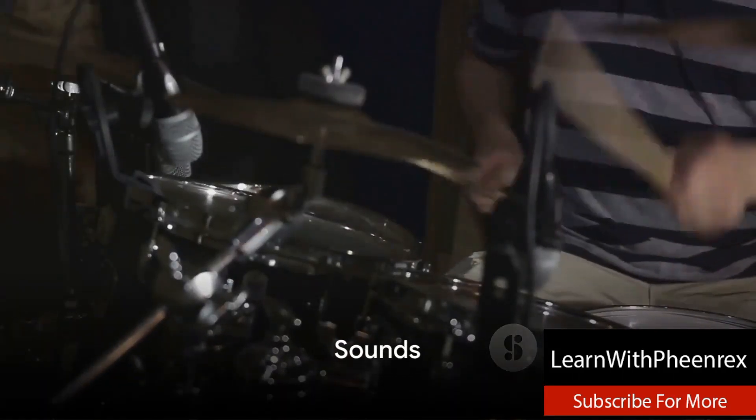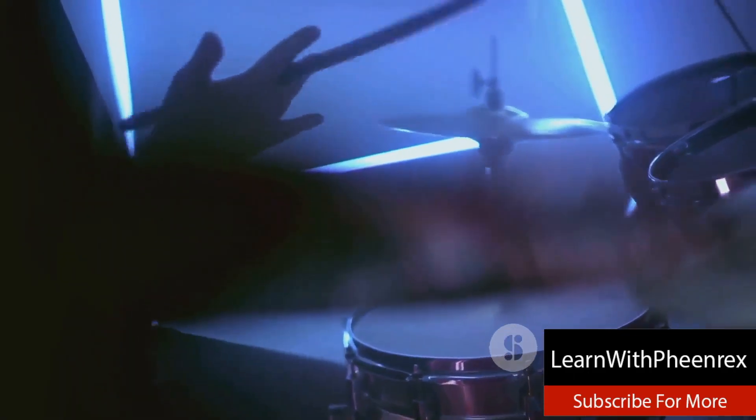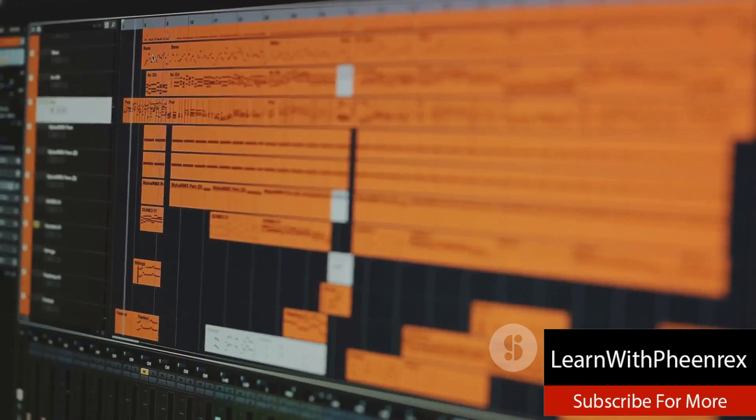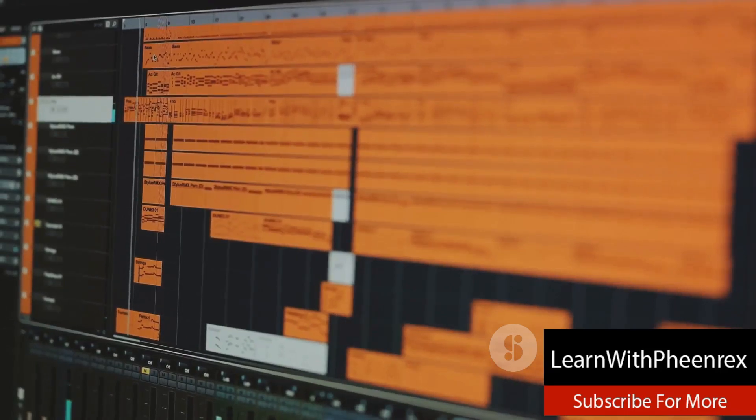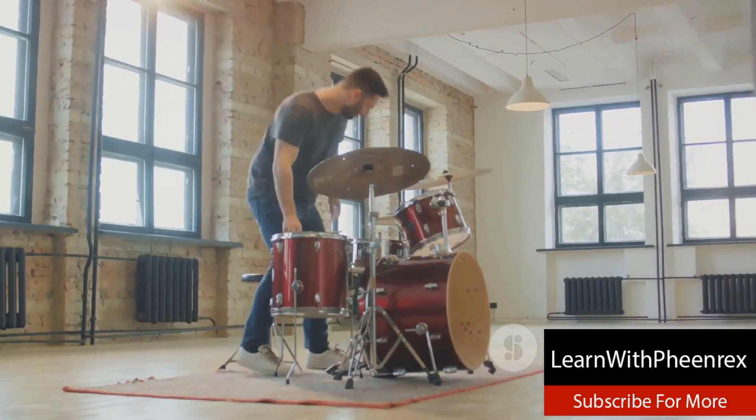And finally, reigning supreme at number one, we have Sounds. Offering the most comprehensive selection of drum kit packs, Sounds is a treasure trove for beat makers. With a user-friendly interface and an enormous variety of high quality sounds, it's no wonder that Sounds takes the top spot on our list.